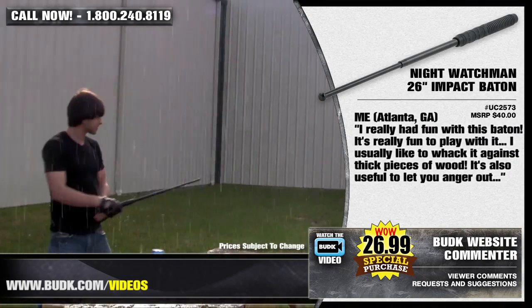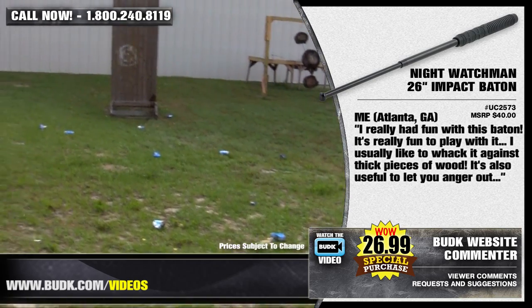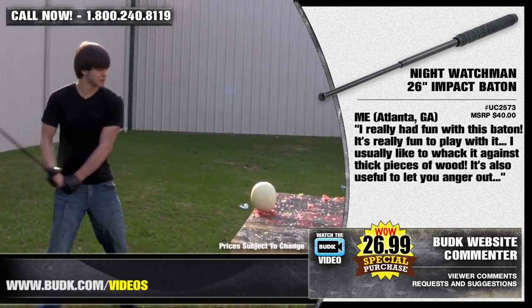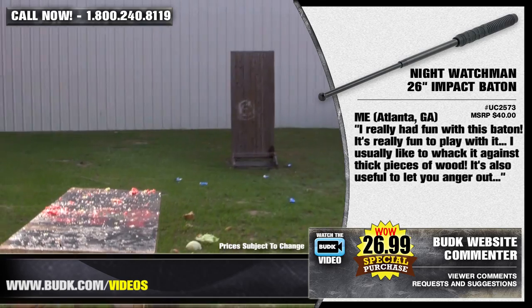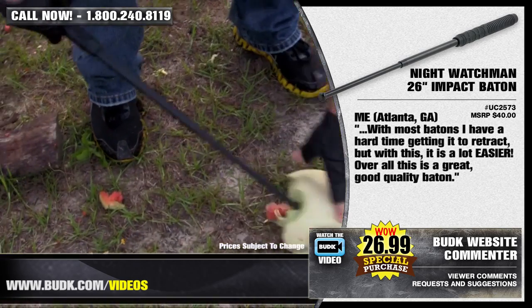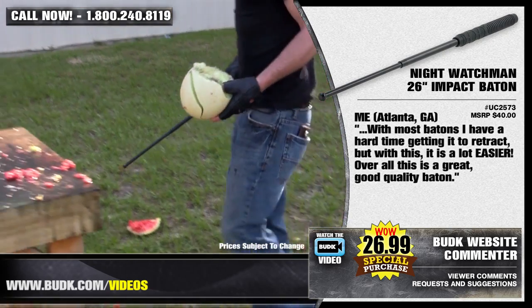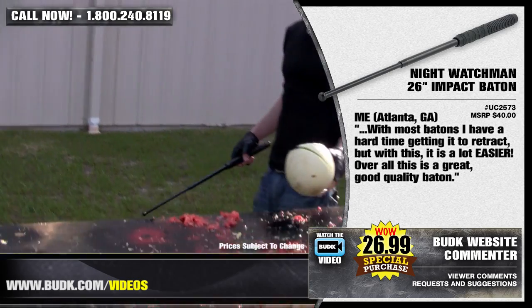M.E. from Atlanta, Georgia says: I really had fun with this baton. It's really fun to play with. I usually like to whack it against thick pieces of wood. It also is useful for letting your anger out. Now with most batons I have had a hard time getting it to retract, but with this it's a lot easier. Overall, this is a great, good quality baton.